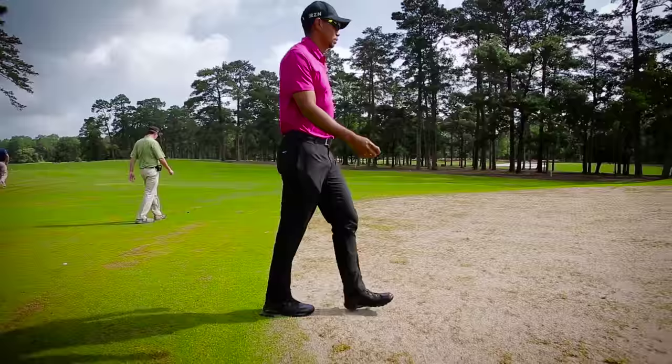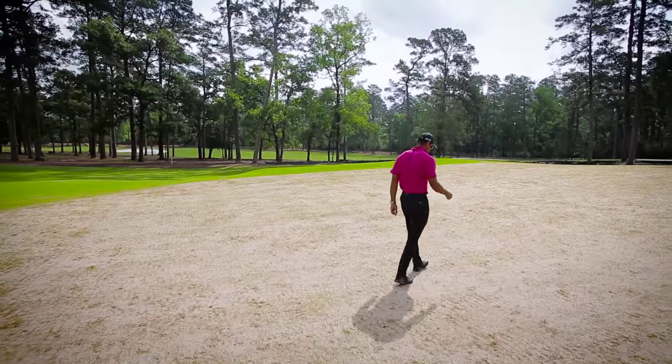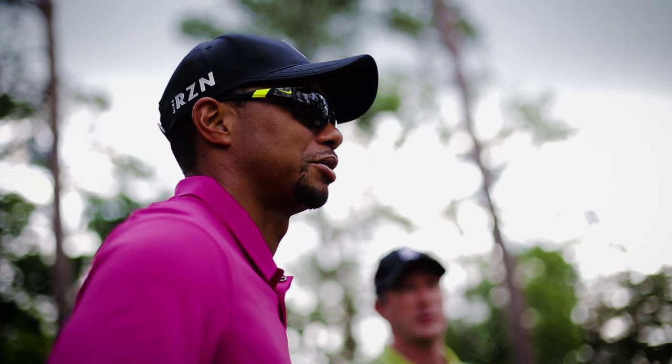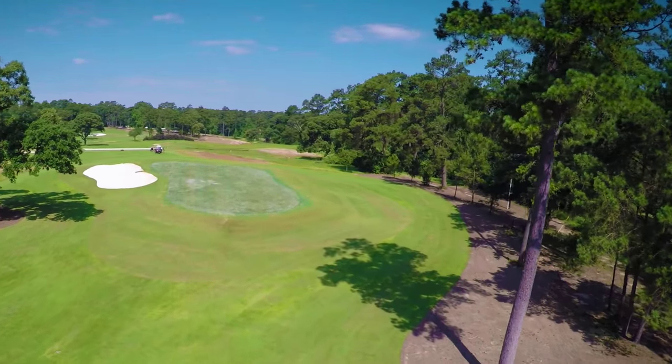We're going to try and keep watering to the minimum and get this place playing hard and fast. The greens were designed for that — we didn't put a lot of mounding on them, kept them pretty flat with some easier chipping areas around the greens. The whole idea is to make it play fast, give you a lot of options. We want these greens running really quick. The members will enjoy it.